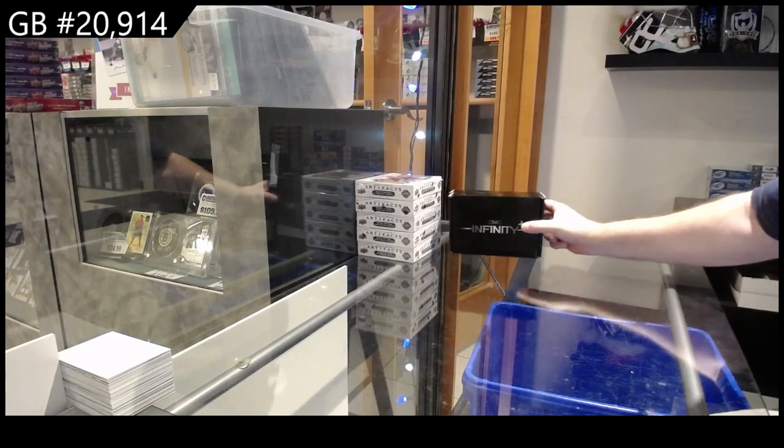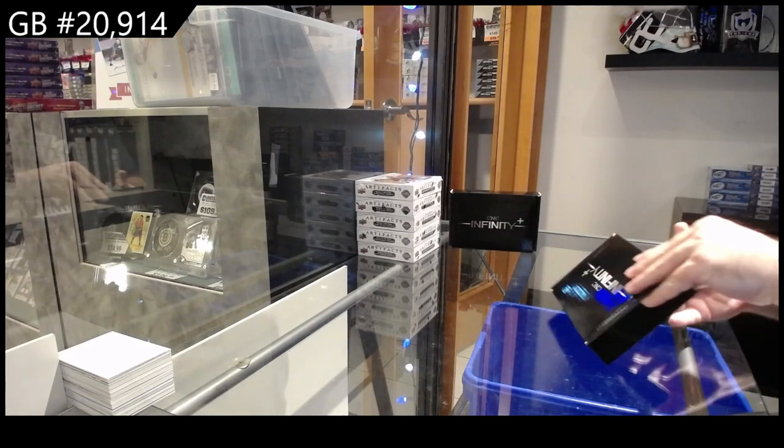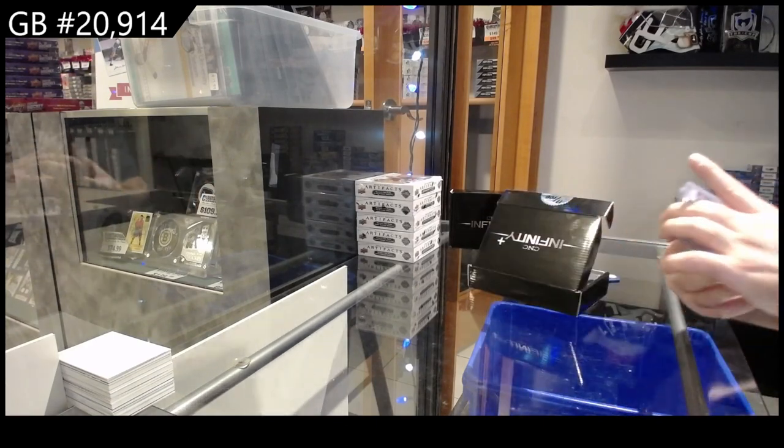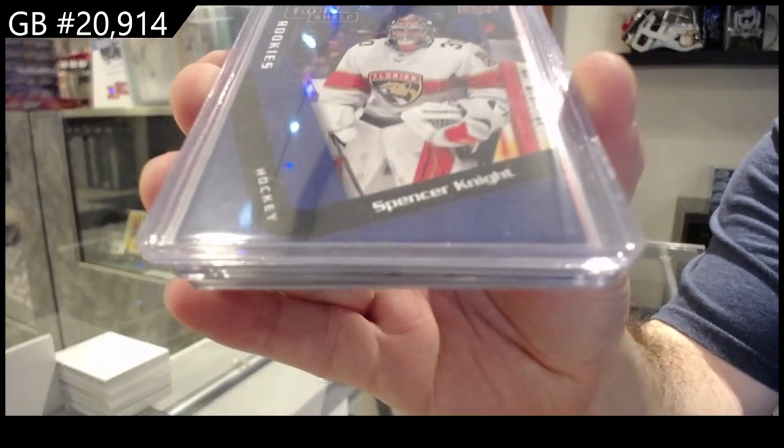Here we go, 20,914. We've got the Infinity Plus 2 box break, number 17. Start off with the top shelf rookie, Spencer Knight.